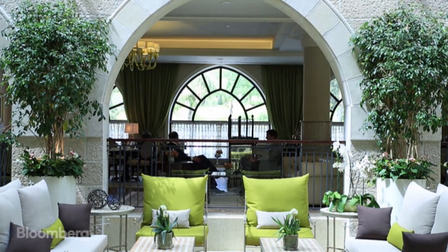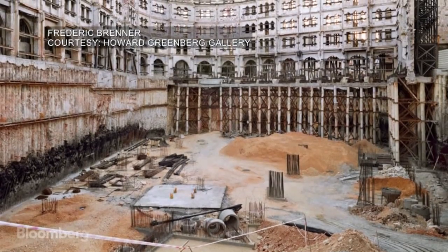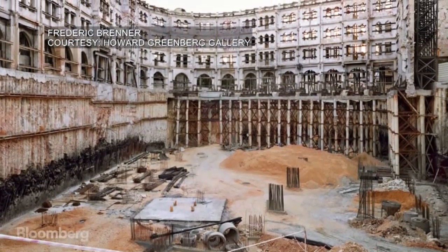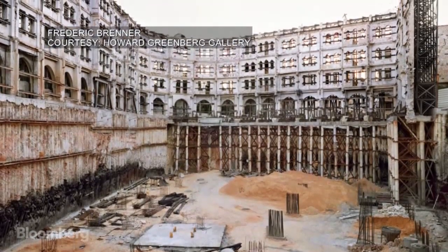Sitting in the restaurant that was once a stable, General Manager Guy Kleiman says making this hotel a reality was even tougher than expected. The main challenge was to restore the original facade from 1929, while we were digging 20 metres underground in order to add additional meeting rooms and the biggest ballroom in the area.